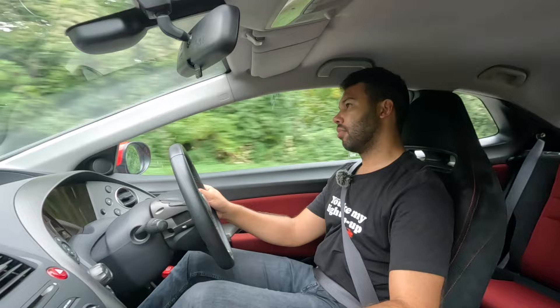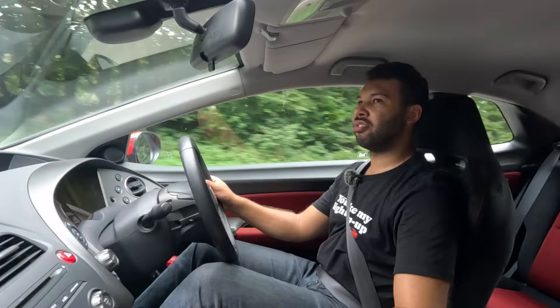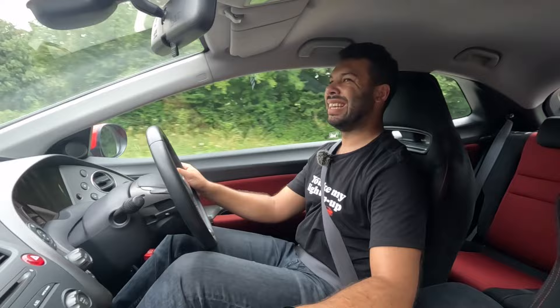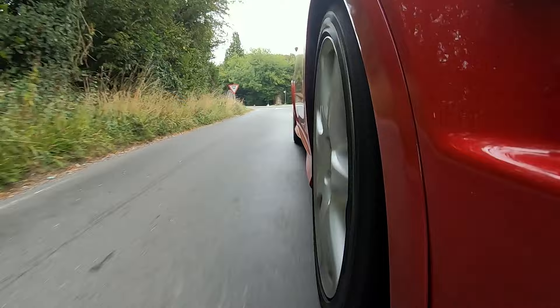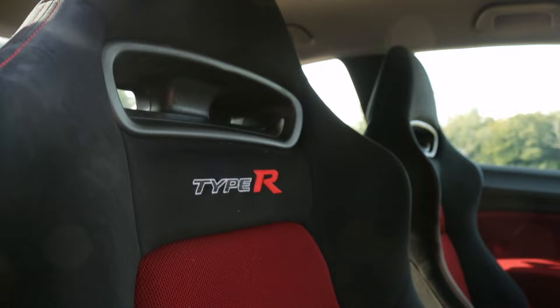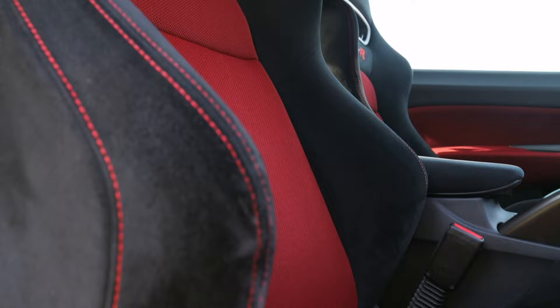It feels almost too firm. Yes, I know this is a hot hatch and you have to have a firmer ride by nature, but this just feels a little bit overcooked. Unless you're on a nice smooth road, you will be jiggled about a bit. On the plus side, these seats are fantastic — I think pretty much every Type R I've driven has had fantastic sports seats. What I will say for the FN2 is that they are set quite high. I have set this seat to its lowest, but even so, it does feel like I'm sat on the car as opposed to in it.